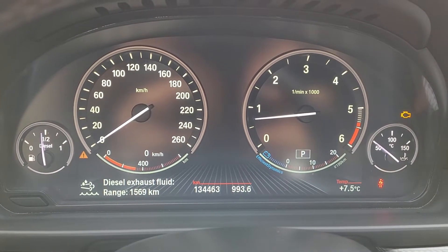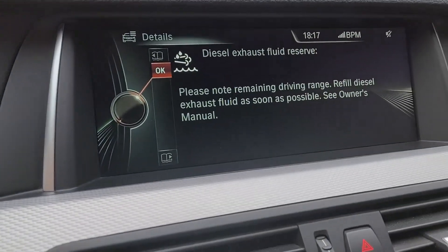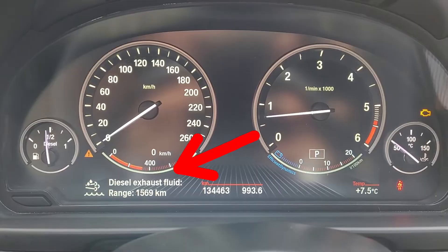I will also show you that this message is linked to your engine oil interval, so both of them are linked together. The dealer wants you to go back to the dealer to do your oil change and refill your DEF fluid.